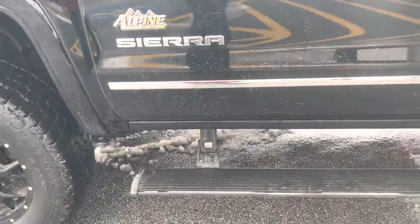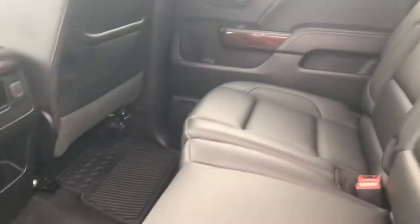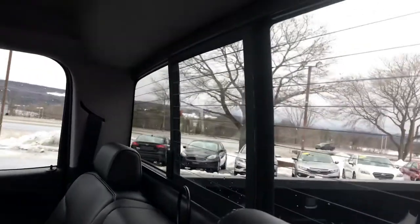It does have your nice assist steps to get in the front and the back. This is a crew cab edition, so you can see there's plenty of room in the back. These seats do fold up if you had to put stuff in the back. Of course they are leather. You can see the condition of the seats in the back here are very good. You could have a sliding window in the back also.